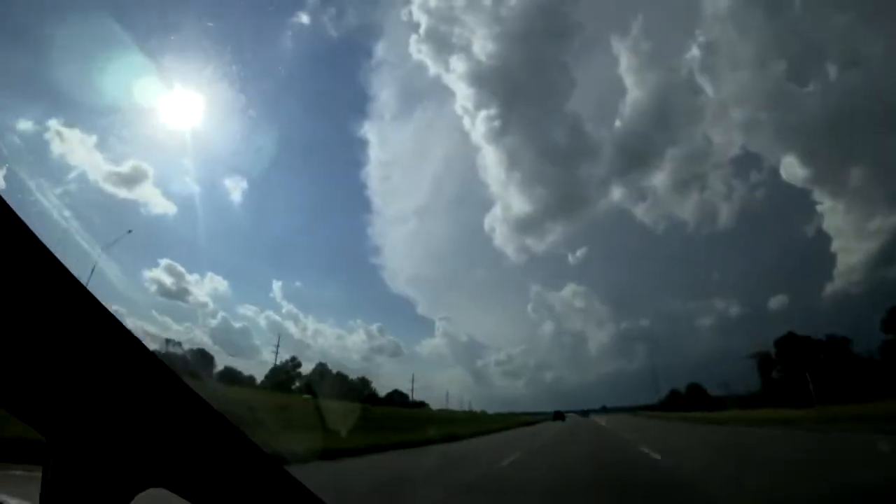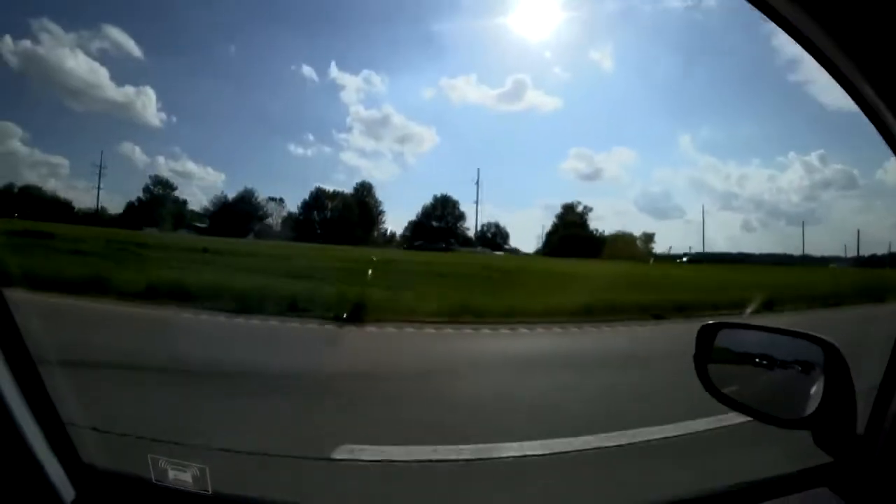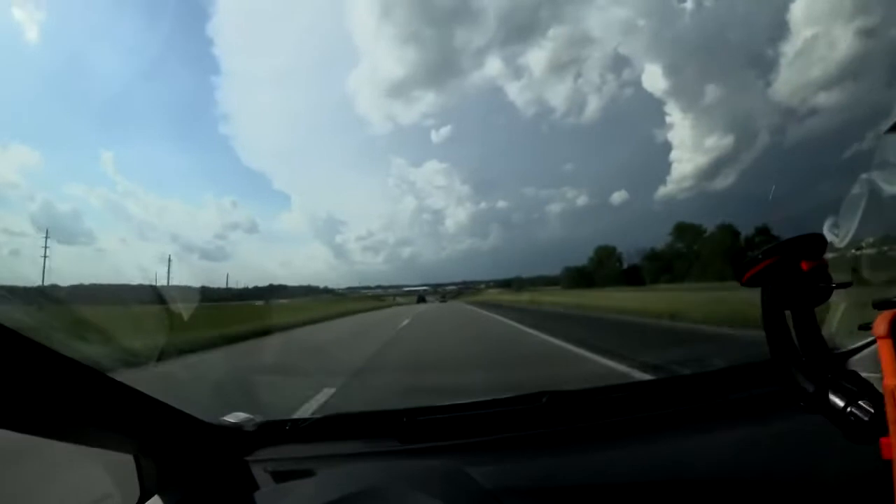Looks like the top of the anvil is about to blot out the sun — very hot and sunny over here, nice and stormy over there.